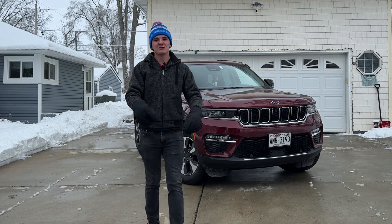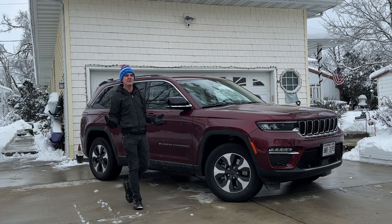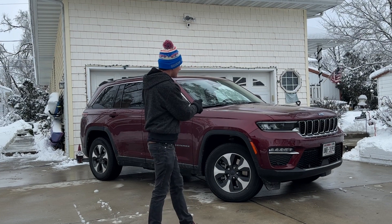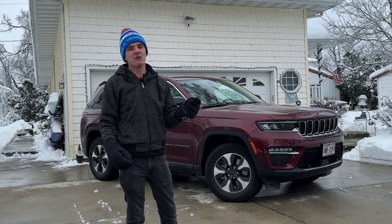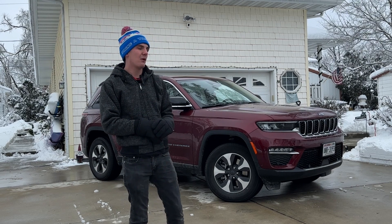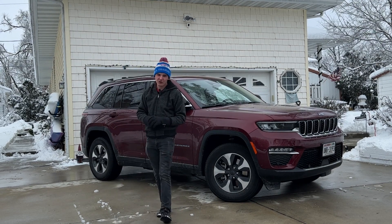My name is Brock Kennedy and you're watching the Choochess. Quick history on the Grand Cherokee: it originally came out in 1993, and they've made five generations since then. This is a WL Grand Cherokee which came out in 2021. This is actually the first year of the 4xE — 2023 was the first year they offered it for the Grand Cherokee, whereas the Wrangler 4xE came out in 2021. I borrowed this one today from my mother — this is her daily driver.